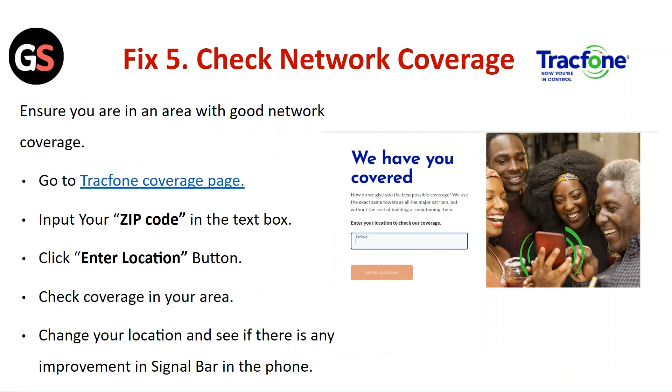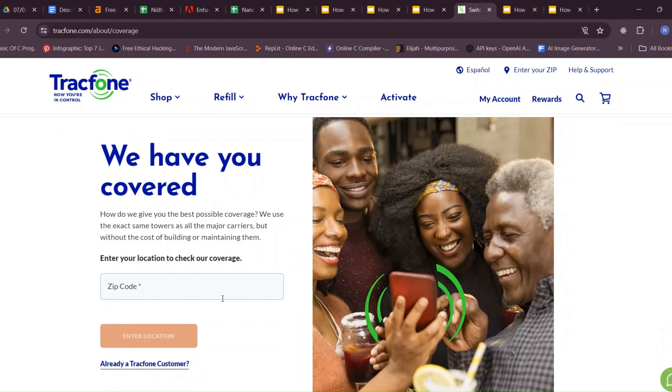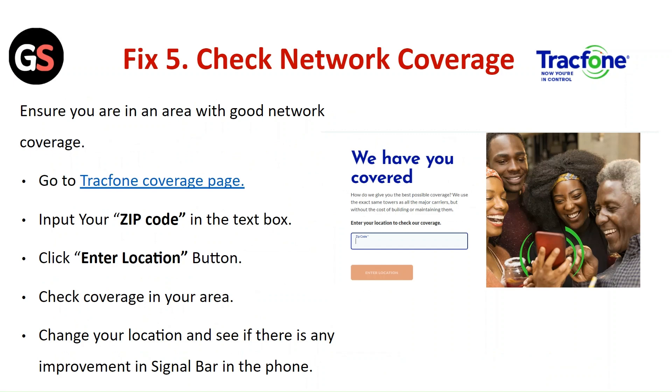Fix 5: Check the network coverage. Ensure you are in an area with good network coverage. Go to the Tracfone coverage page, input your zip code in the text box, and click the Enter Location button. Check the coverage in your area, change your location if needed, and see if there is any improvement in the signal bar on your phone.